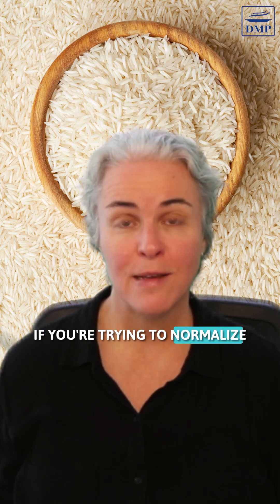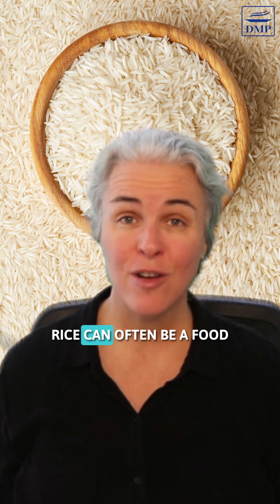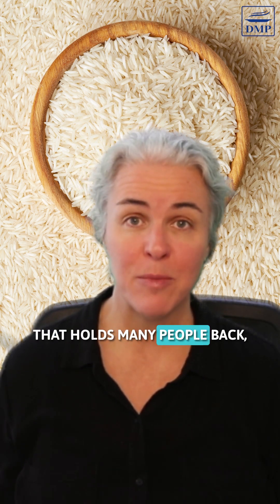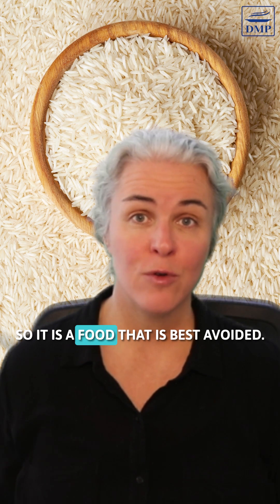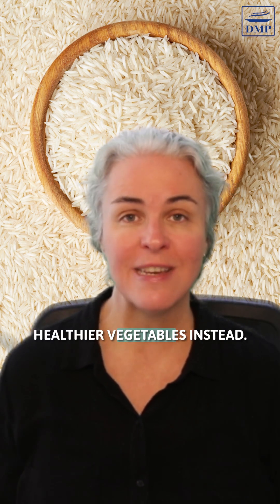If you're trying to normalize blood sugar and A1c, or reduce and get off meds, rice can often be a food that holds many people back. So it is a food that is best avoided, and you can replace rice with healthier vegetables instead.